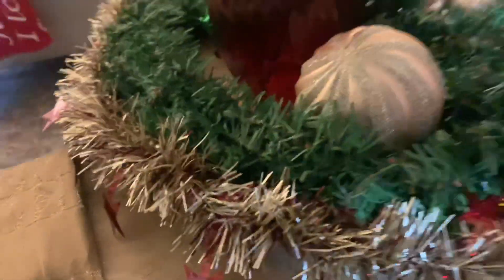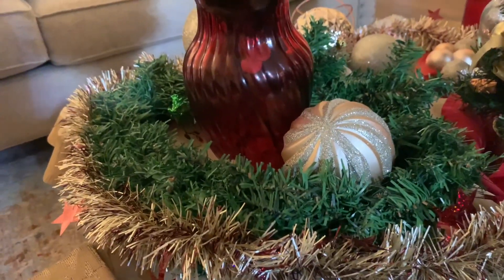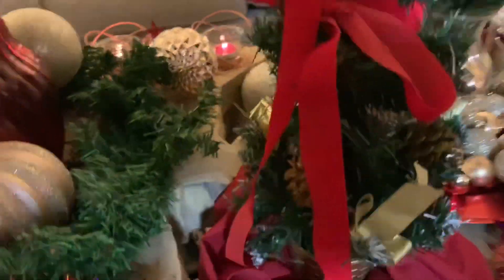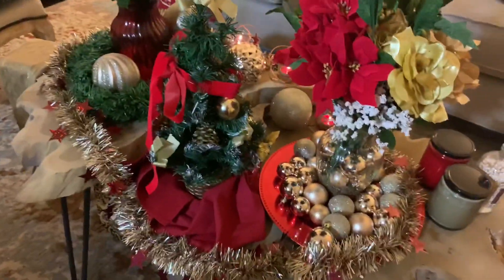The garland and the wreath I also purchased from National Wholesale Liquidators, only $1.99. I tried to add some different textures and things like that, and voila — this is my coffee table.